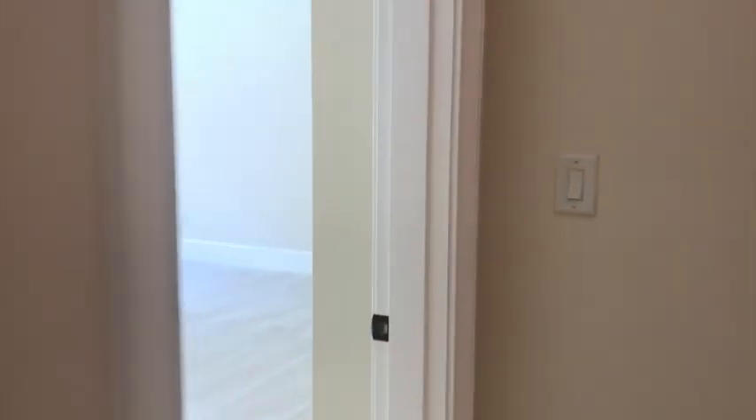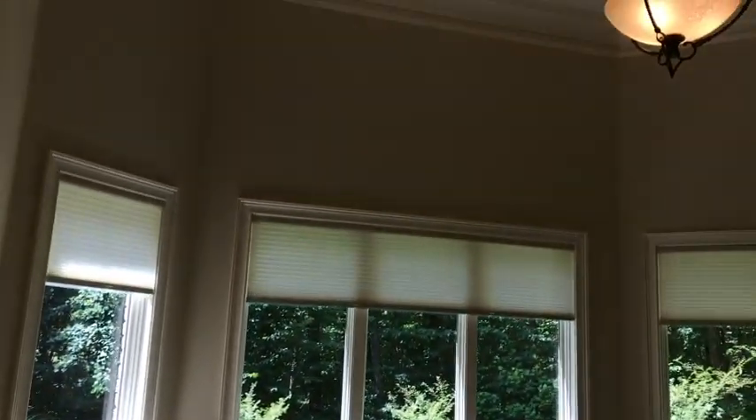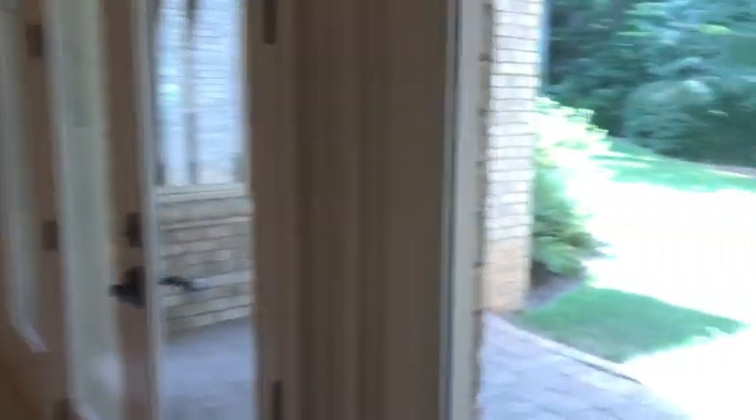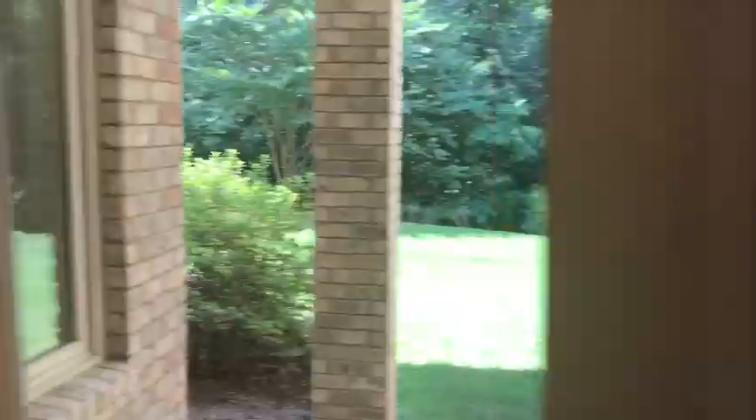There is a huge bedroom down here. Huge, great windows, high ceilings, amazing. Awesome walk-in closet, private bath. Get your private balcony there overlooking your woods.